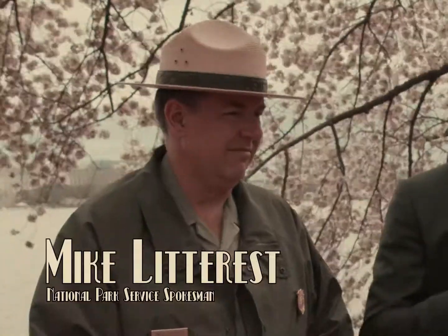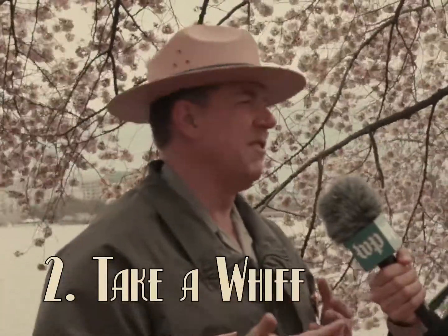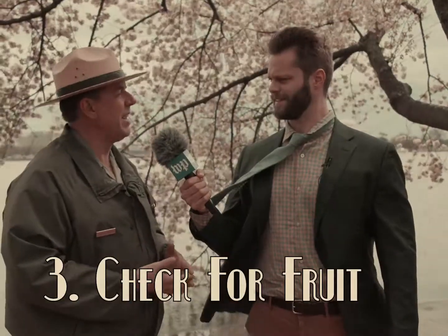I'm here with Mike Litteris, spokesman for the National Park Service. Mike, is that a cherry blossom? No. How do you identify a cherry blossom? Count the petals — five petals is sort of the hallmark of the cherry tree. Take a big whiff. If you've got fragrance, it's not a cherry tree.